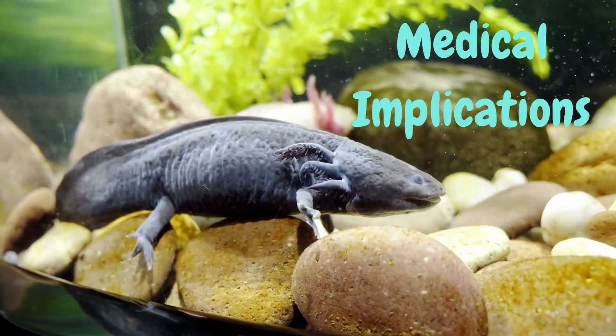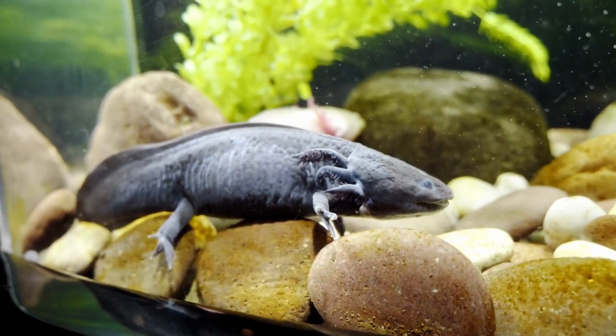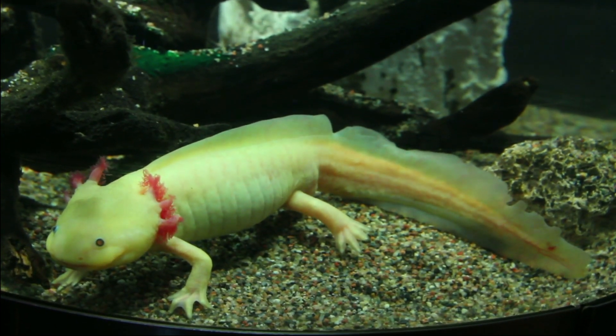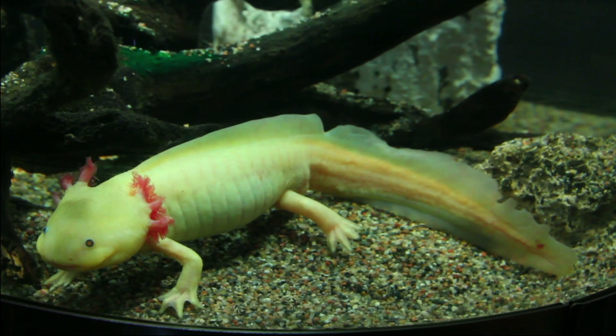Medical Implications. Scientists are studying axolotls' ability to regenerate in the hope of finding new treatments for humans. For example, if we could figure out how axolotls regenerate their spinal cords, we might be able to use that knowledge to help people with spinal cord injuries.